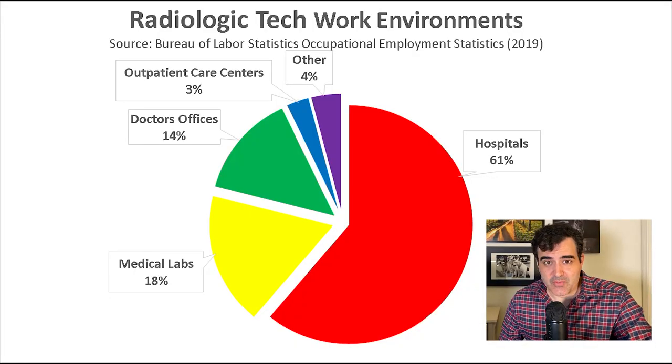Most of these job opportunities are going to be in certain work environments or industries. In fact, 61% of rad techs work in hospitals — that makes complete sense. 18% work in medical labs, 14% work in doctor's offices, and 3% work in outpatient care. So if you become a rad tech, there's almost a 60% chance that you're going to be working in a hospital.